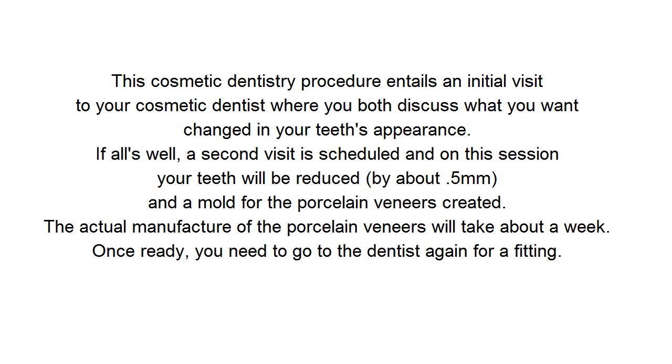This cosmetic dentistry procedure entails an initial visit to your cosmetic dentist where you both discuss what you want changed in your teeth's appearance. If all's well, a second visit is scheduled, and on this session your teeth will be reduced by about 0.5 mm and a mold for the porcelain veneers created. The actual manufacture of the porcelain veneers will take about a week.